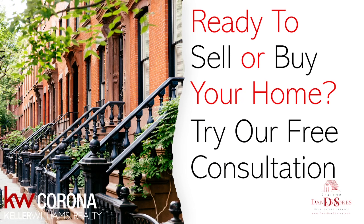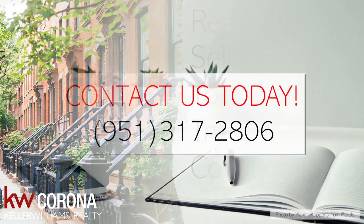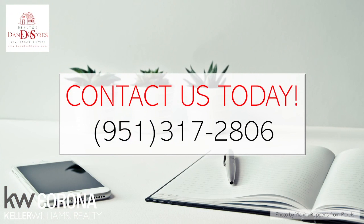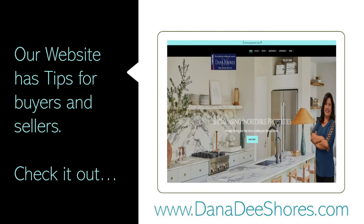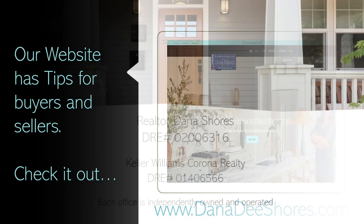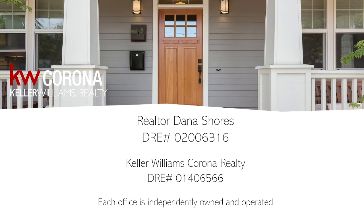Ready to sell or buy your home? Try our free consultation. Contact us today. 951-317-2806. Our website has tips for buyers and sellers. Check it out at www.danadshores.com. Realtor Dana Shores, DRE number 02006316, Keller Williams Corona Realty.